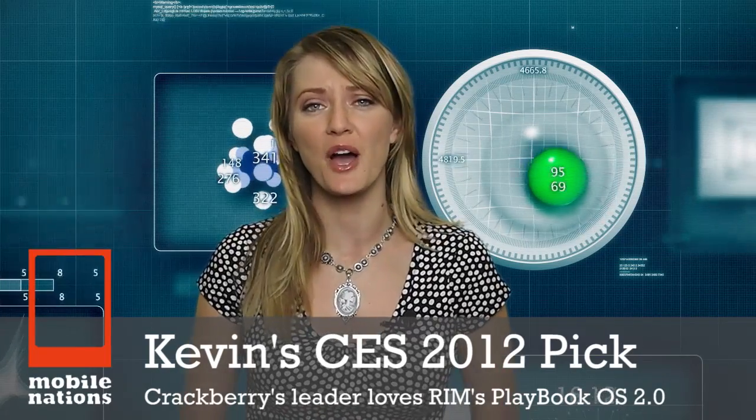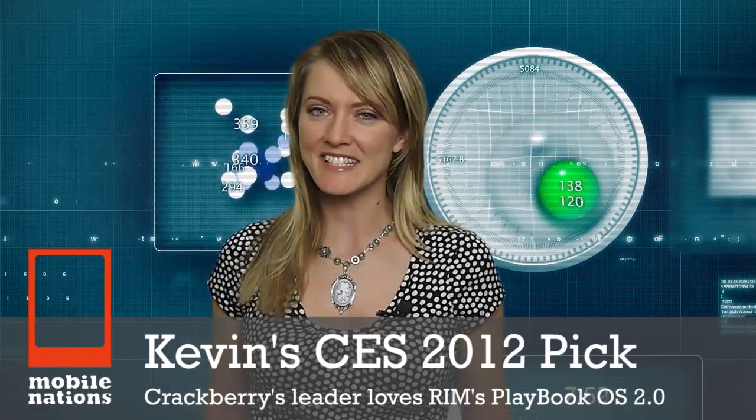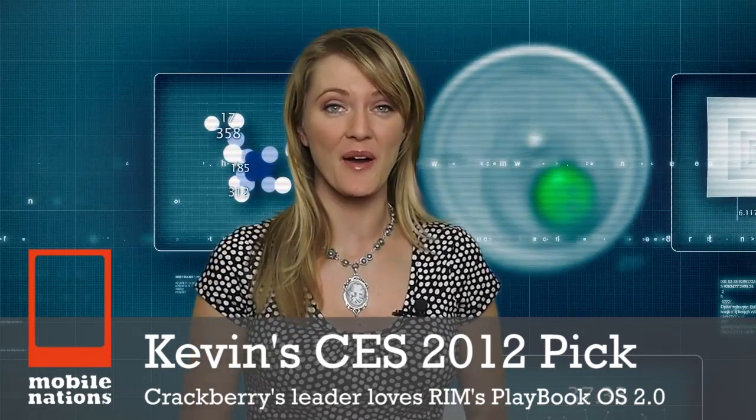Kevin from Crackberry's favorite pick at CES 2012 was of course OS 2.0 on the BlackBerry Playbook. Let's take a look at Crackberry's video highlights of RIM's newest update to their tablet.